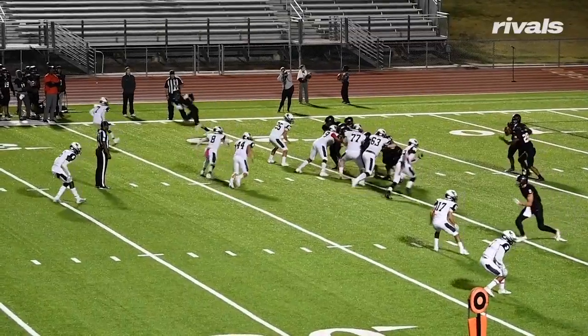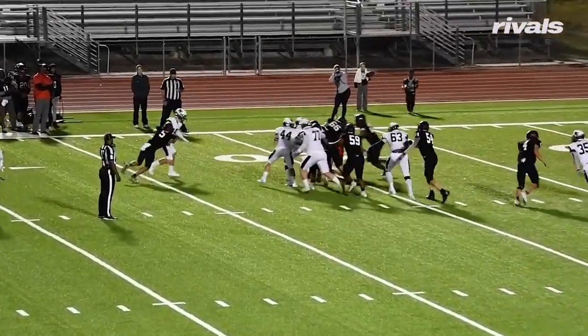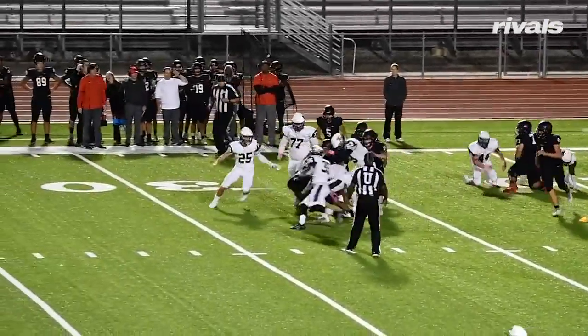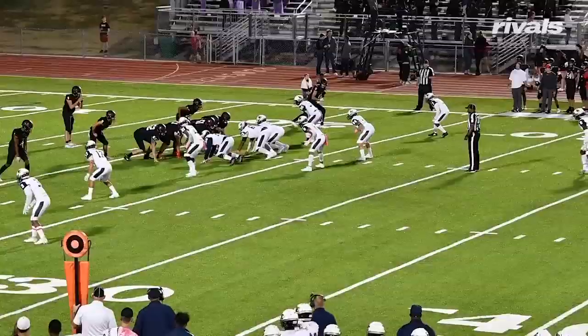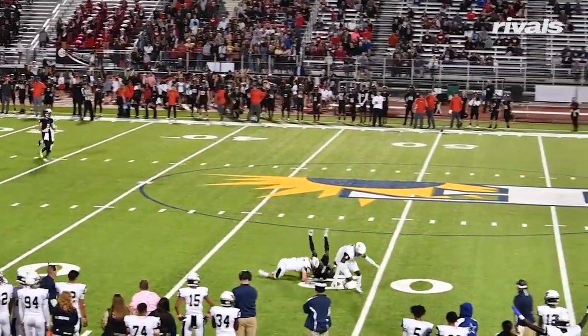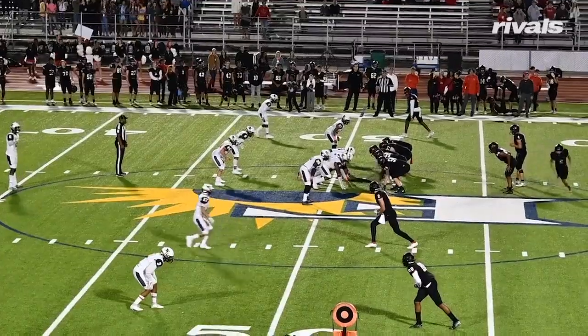In the secondary at safety, Watts showed fantastic physicality. He loves to lower his shoulder and make receivers pay when they try to catch balls in the middle of the field. And unlike a lot of cornerbacks, Watts is a major factor as a run defender, and he delivers plenty of big hits to ball carriers.